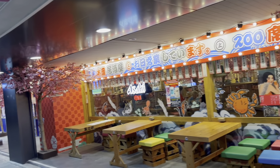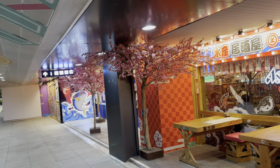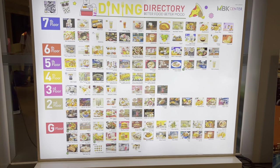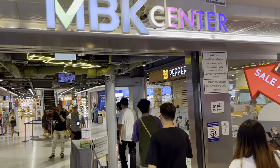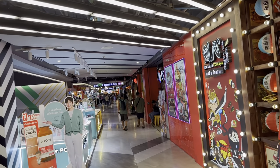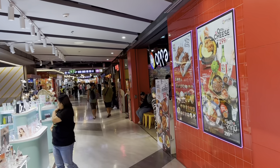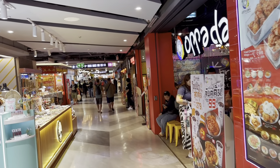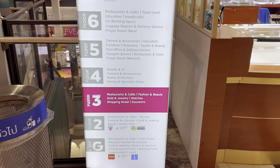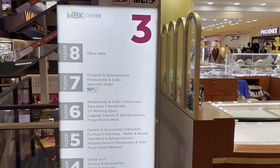As soon as you enter the center, at the front screen you will have a list of all the floors and the options for eating. We are at the third floor of MBK. If you are planning to buy or you are shopping for clothes, this floor will be the ideal one. So these are the list of the floors and the things that you are going to get here.